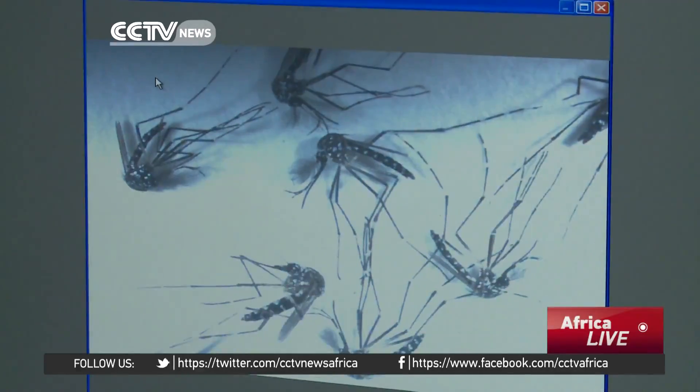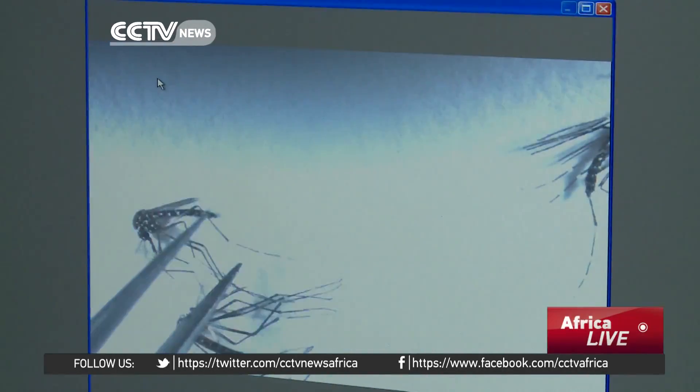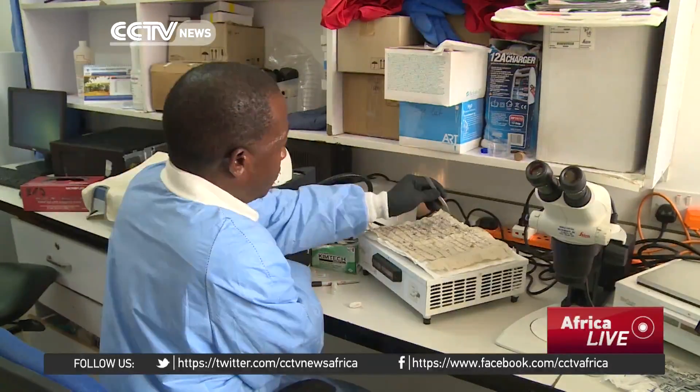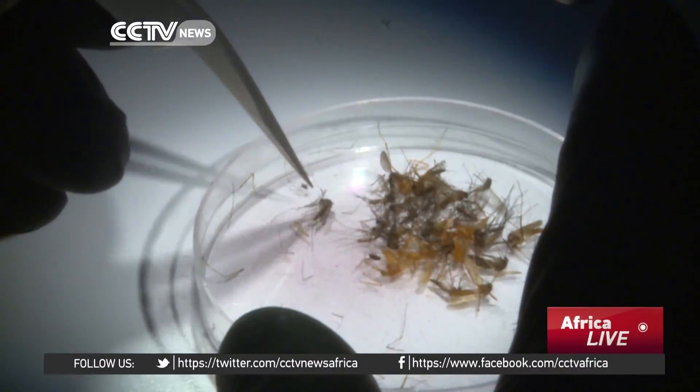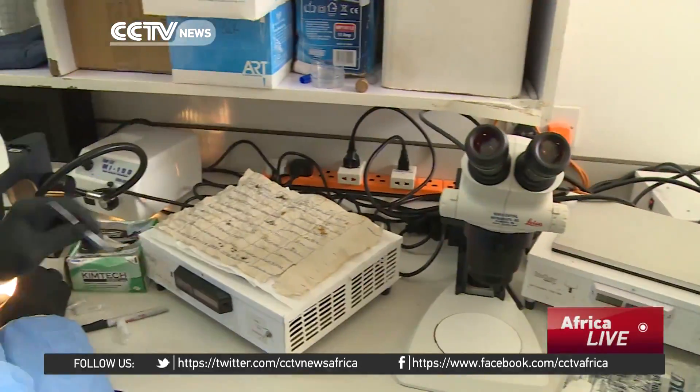There are two strains of the virus: African and Asian. Scientists say the Asian strain, which is causing severe birth defects in South America, is more troublesome.